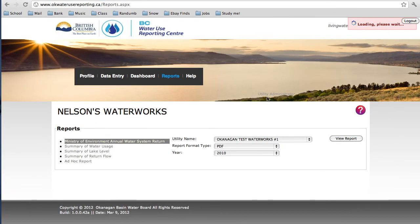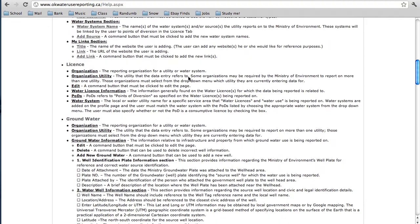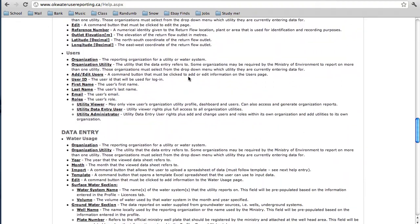For general help or to find definitions for any terms found on the site, you can click the red question mark. Clicking on the question mark or clicking on the Help tab at the top of your screen will direct you to the Help page. This is where all the terms on the website and their definitions are listed.